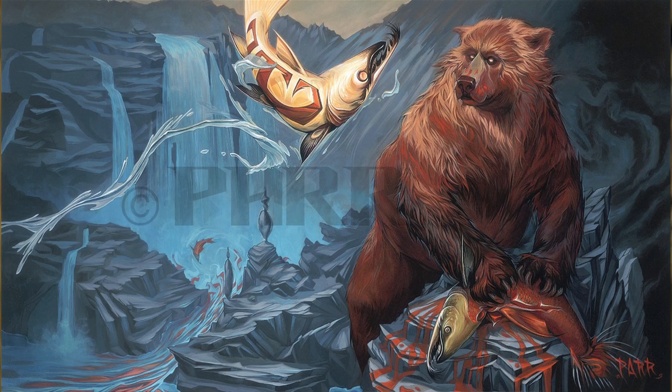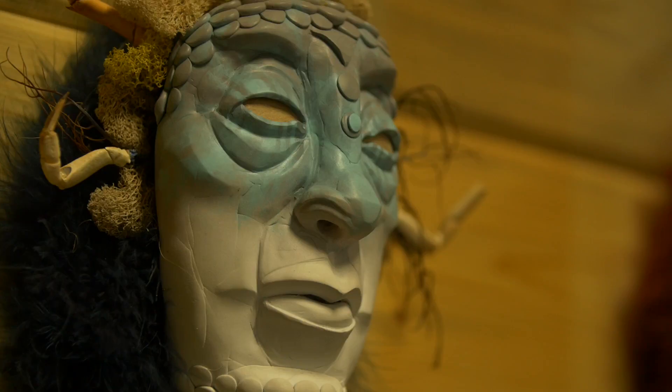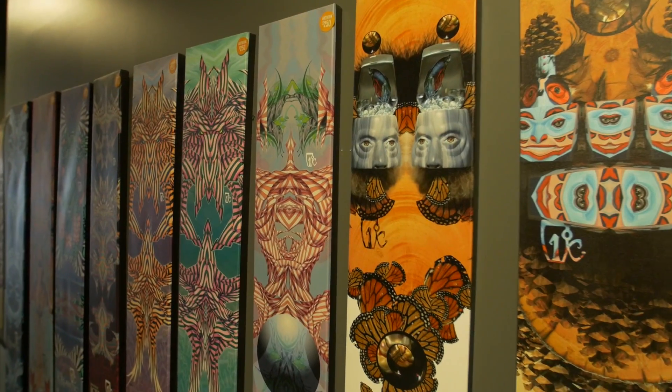Before, he'd done paintings all the time. But this season, instead of doing paintings, he actually created sculptures, and we took those, photographed them, and then interpreted them onto the top sheets themselves.